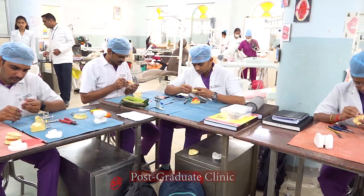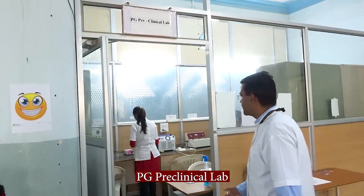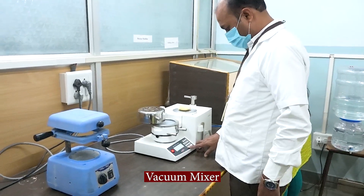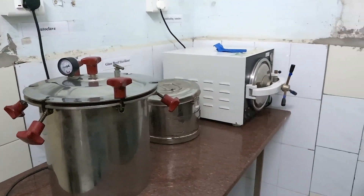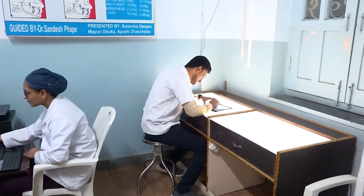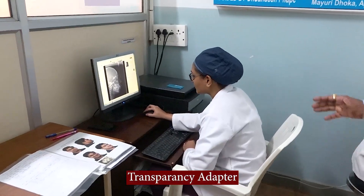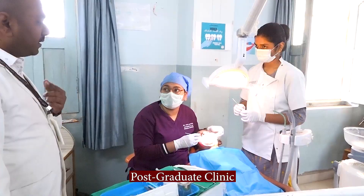Intake of five PG students every year. This is a pre-clinical lab for PG students. Here is some equipment. This is a vacuum unit. This is our sterilization room — here we do the sterilization of instruments with the autoclave. This is a photographing room. This is a tracing room. Here the PG students will do the tracing of X-rays and cephalograms. This is a transparency adapter. This is the clinical area of the PG section.